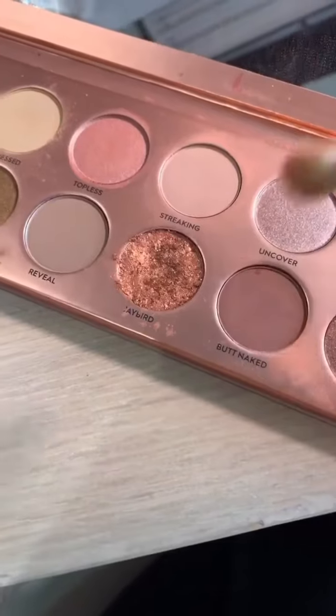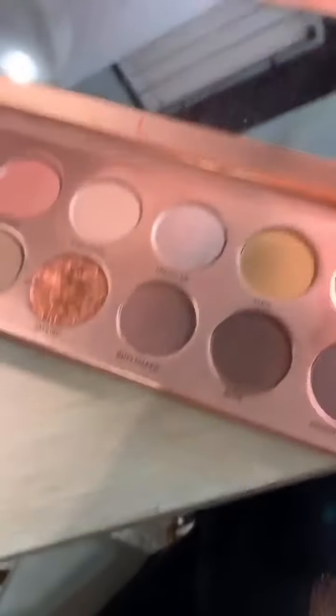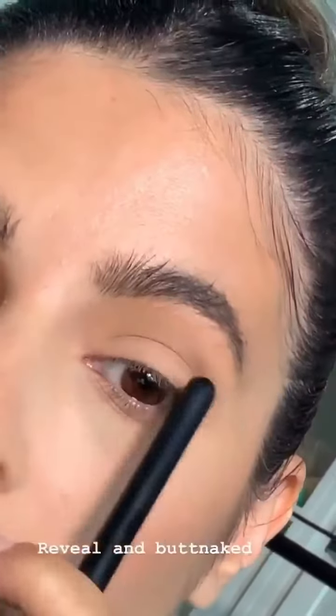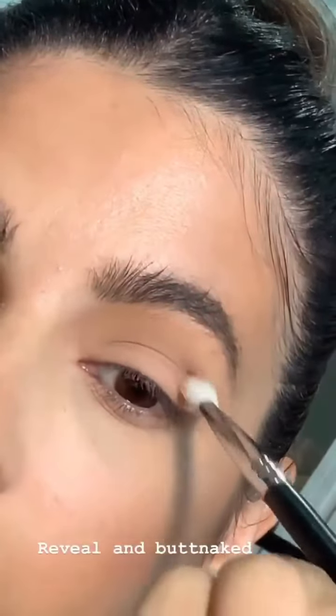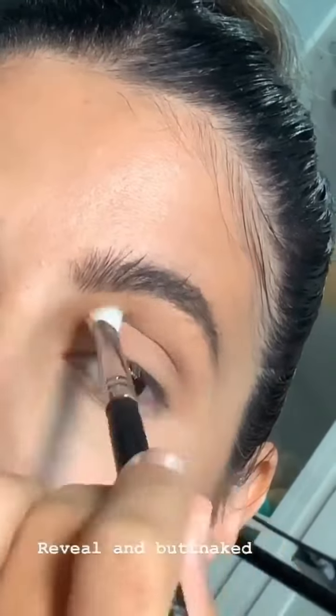Now I'm going to take a tiny bit of Butt Naked — just a tiny amount — and I like to pop this right in the crease because I feel like it creates a little bit of shadow and contours the eyelid a little bit, just right through here with my pencil brush.